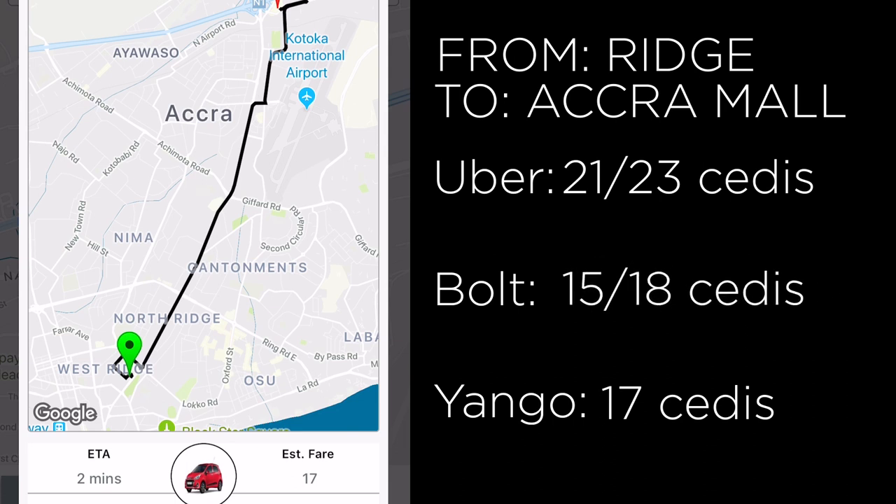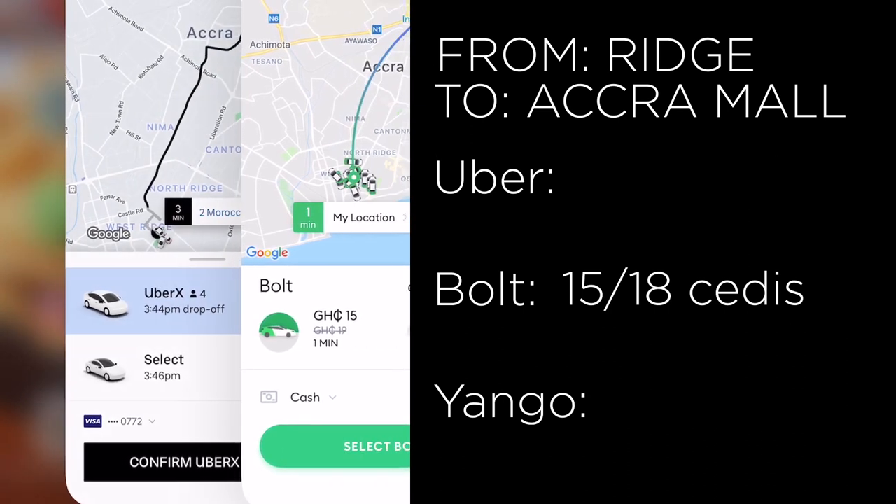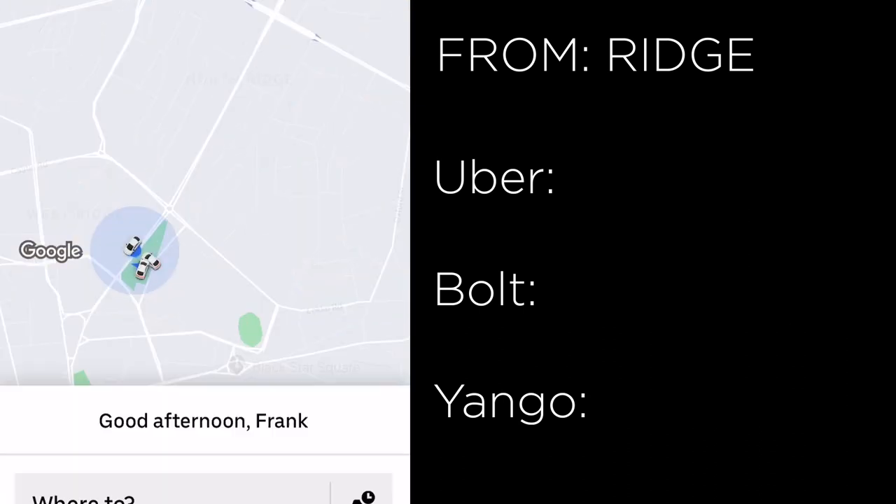So in the first round, the cheapest option was Bolt, followed by Yango and Famicom, and the highest was Uber.